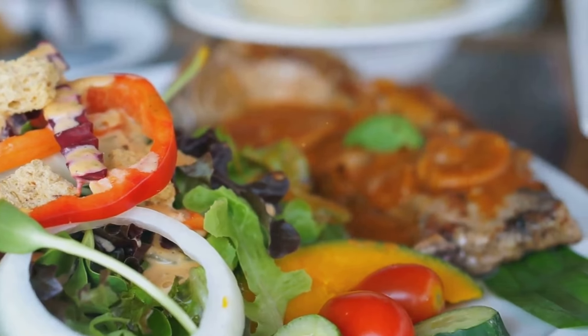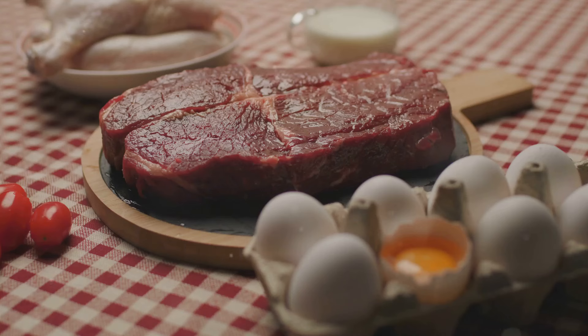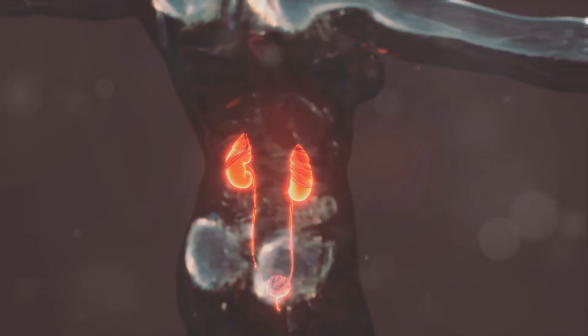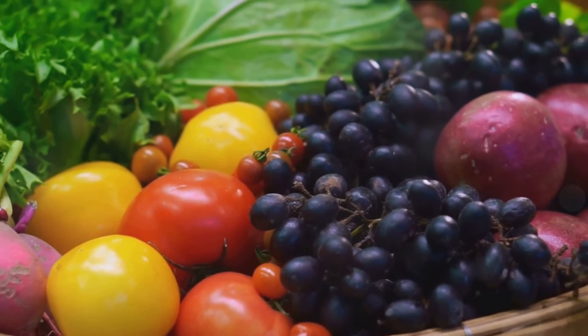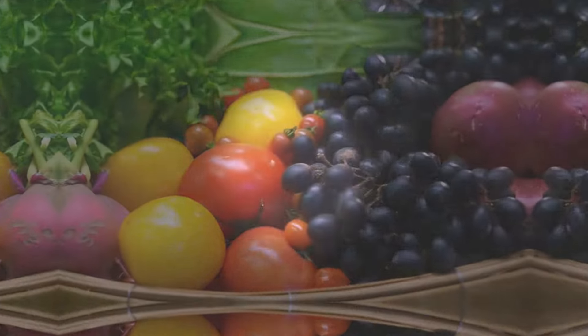Moving on to foods high in protein — we often hear about the benefits of protein, but too much of a good thing can be harmful. Over-consumption of protein, especially from sources like red meat, dairy, and eggs, can put unnecessary strain on our kidneys. This is because our kidneys have to work overtime to filter out the excess waste produced from metabolizing protein. To protect your kidneys, consider balancing your protein intake with plenty of fruits and vegetables.